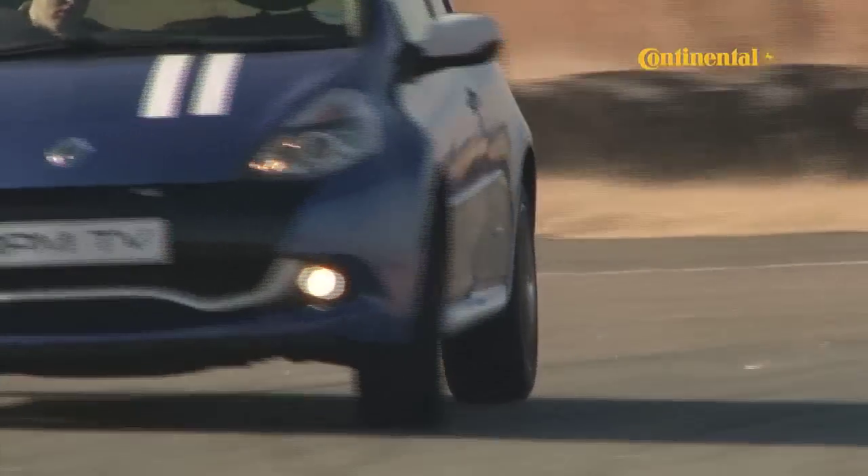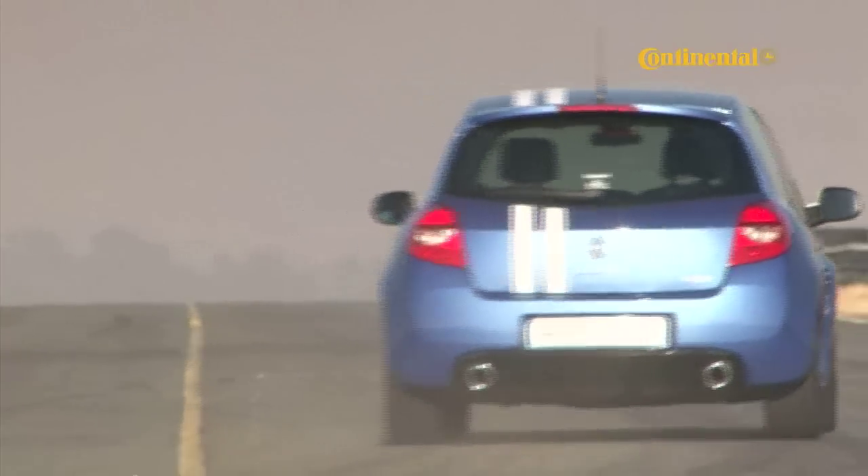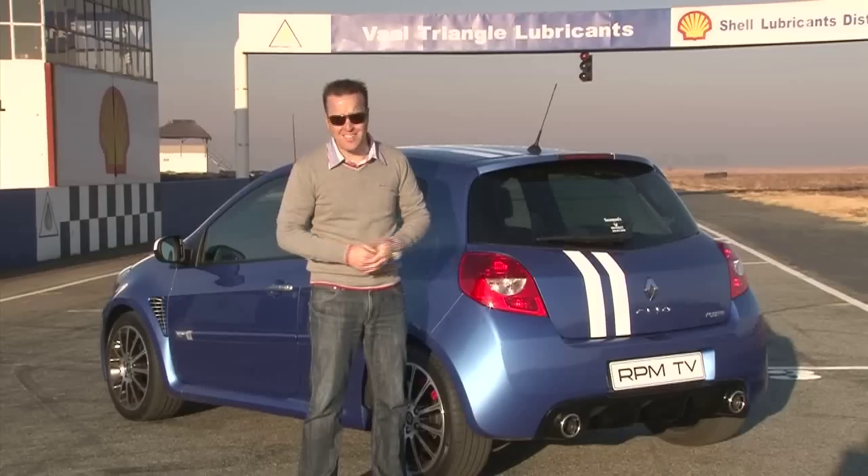The cup holders are in the wrong place, there aren't many convenient storage spots, and the gearshift smacks of aftermarket catalogue, but you know what? It just doesn't matter.